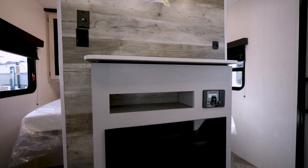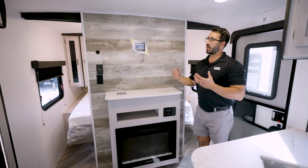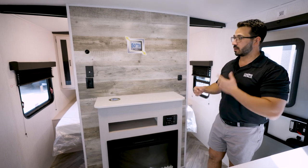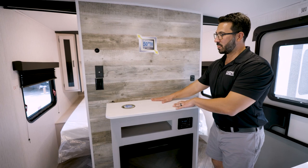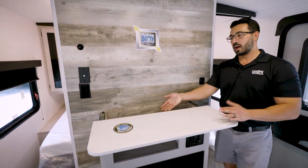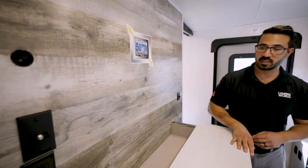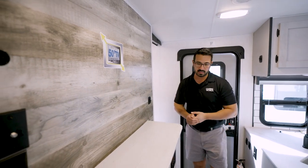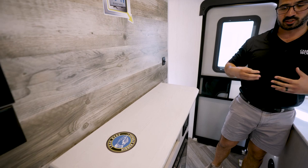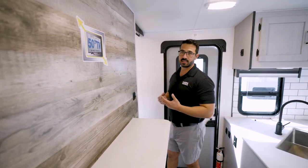Mallard made sure the TV space is large enough for a 50-inch TV — something not always the case in travel trailers. There's also hidden storage that slides open, great for valuables or second amendment needs — just make sure you have a lock. Underneath is a fireplace that looks great and helps take the chill out of the air, with the entertainment center built in.